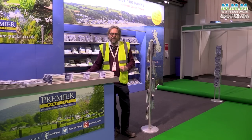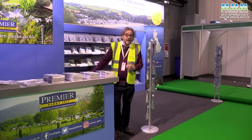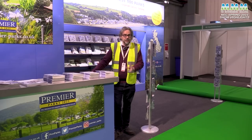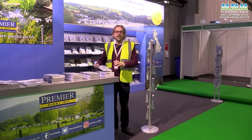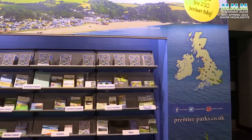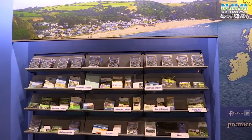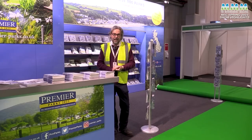So that was a few highlights of the 2023 Caravan Camping and Motorhome Show. Hope you've enjoyed the video. And if you do come to the show, don't forget to pop along to our Premier Park stand in Hall 4 and pick up the brochure for the latest Premier Parks — 100 of the top campsites around the UK. Thanks for watching.